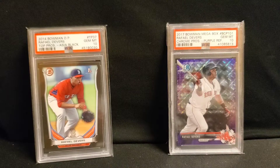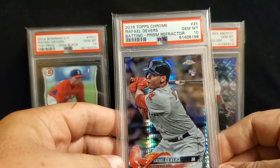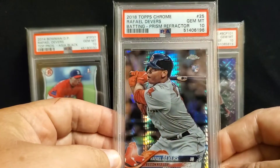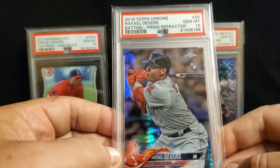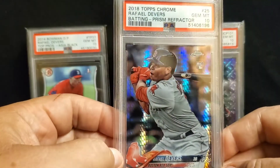And the last one I picked up — this was a Facebook purchase. This is the 2018 Topps Chrome Prism Refractor and a PSA 10. Just love how that looks. Looks fantastic with the light.